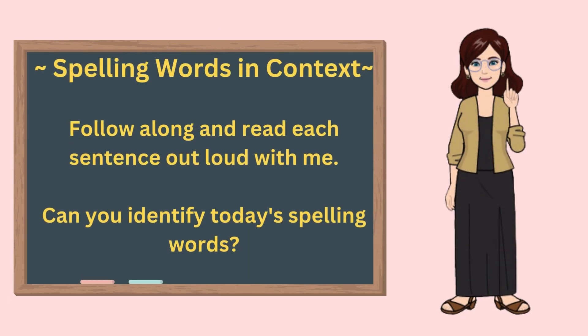Spelling words in context. Follow along and read each sentence with me. See how many of today's spelling words you can identify in each sentence.